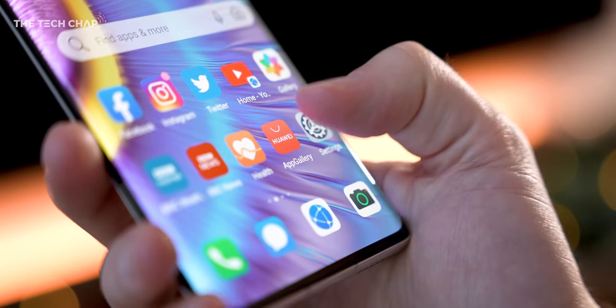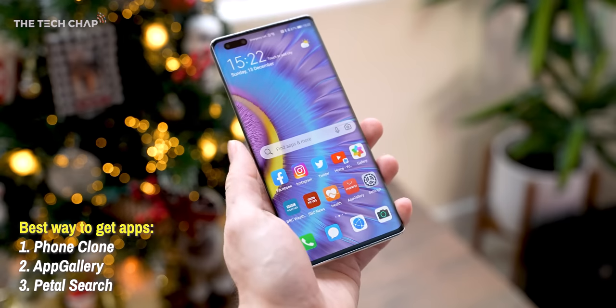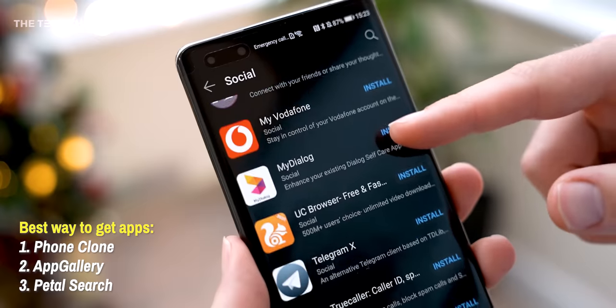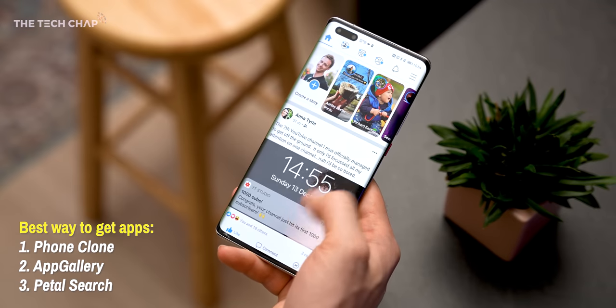I want to talk about the software, because in terms of apps — no Google Play services. You can sideload apps through APKs and use third-party APK stores, but Huawei don't really recommend that, because they can't be sure of the safety and security of those apps. So what they want you to do is bring over a bunch of your apps from your old phone using Phone Clone, and then use their Huawei App Gallery. With maybe a few APKs downloaded as well, I've got pretty much everything I need on here.